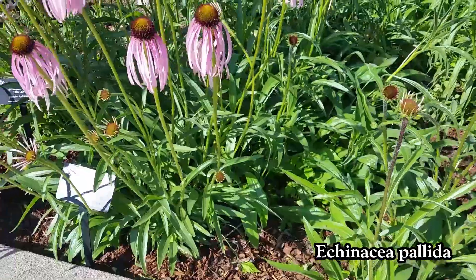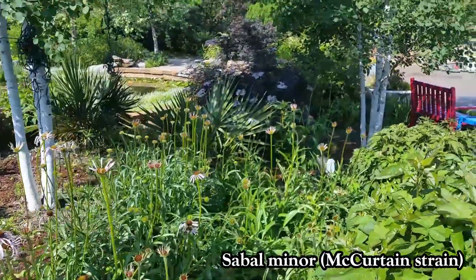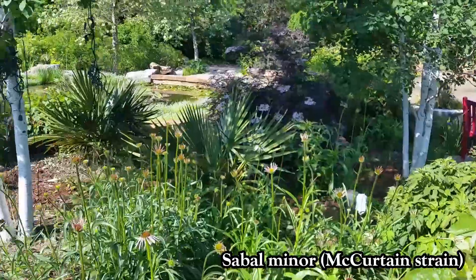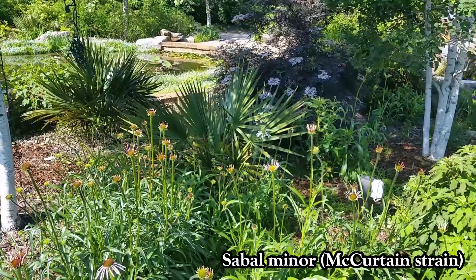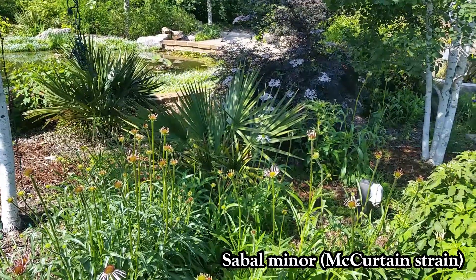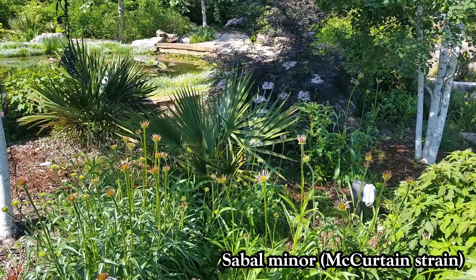And if you look right behind it, we have Oklahoma's only native palm, which is Sabal Minor. These were derived from seed collected from McCurtain County, which is the only county in which this plant grows natively in Oklahoma. And they have just done beautifully here in the Children's Discovery Garden.